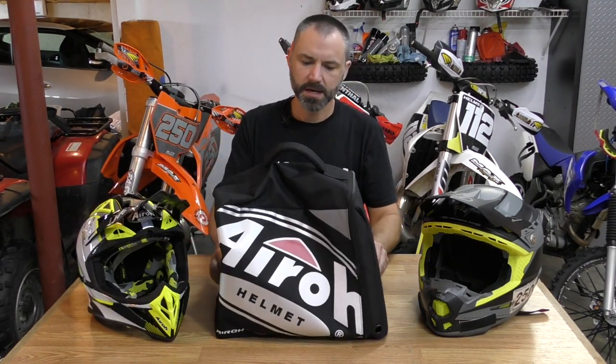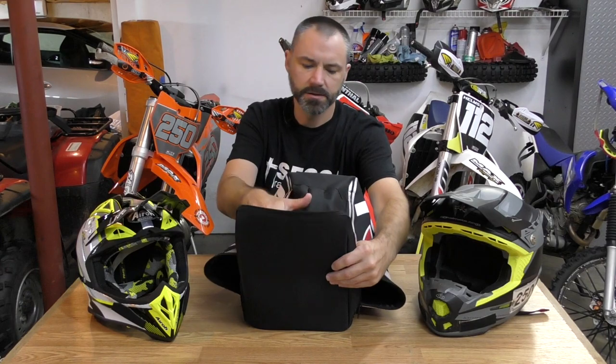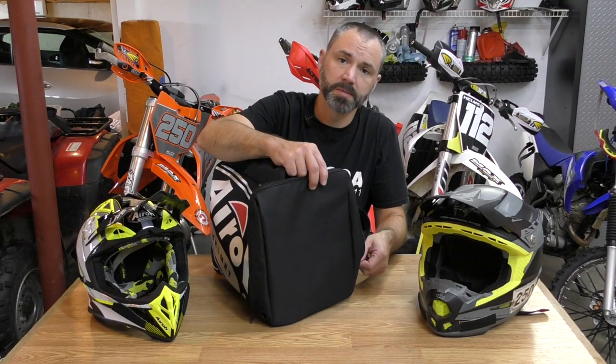It also comes with a really nice helmet bag. There's plenty of room inside for the helmet along with goggles, gloves, and anything else you'd like to put in there. It has a pocket for lenses, tear-offs, and any accessories you have. So it comes with a nice helmet bag as well.